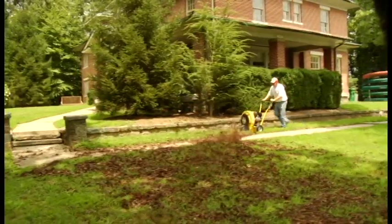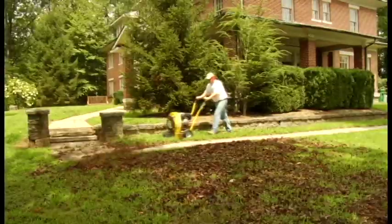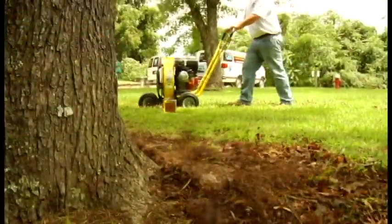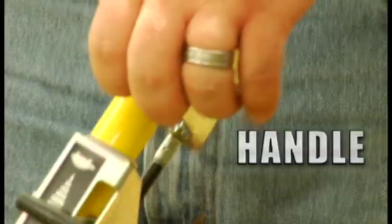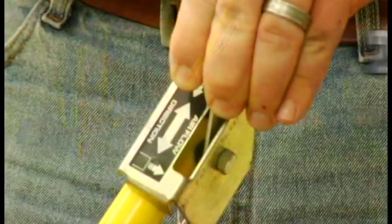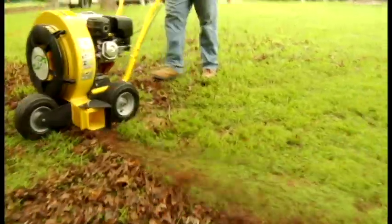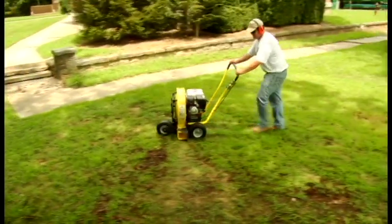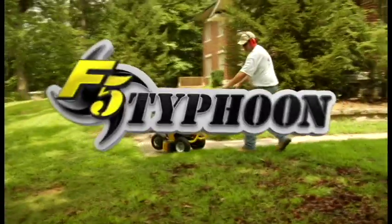When leaves and debris begin to pile up, you need the awesome blowing power of the F5 Typhoon from Pico. The F5 Typhoon blows the competition away and clears up lawn debris with raw power. Pico's blower design gives you a 90 degree sweeping action you control right from the handle. Just point it and let the 205 mile per hour winds carry even wet leaves out of sight. And with the industry's only pivoting axle, removal of stubborn debris is easy. Lightweight, powerful and durable — get blown away by the F5 Typhoon walk-behind blower from Pico.